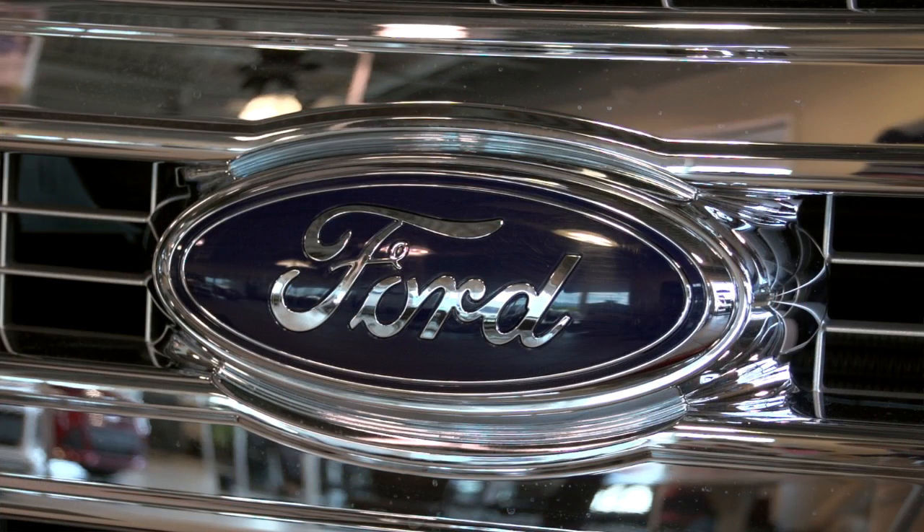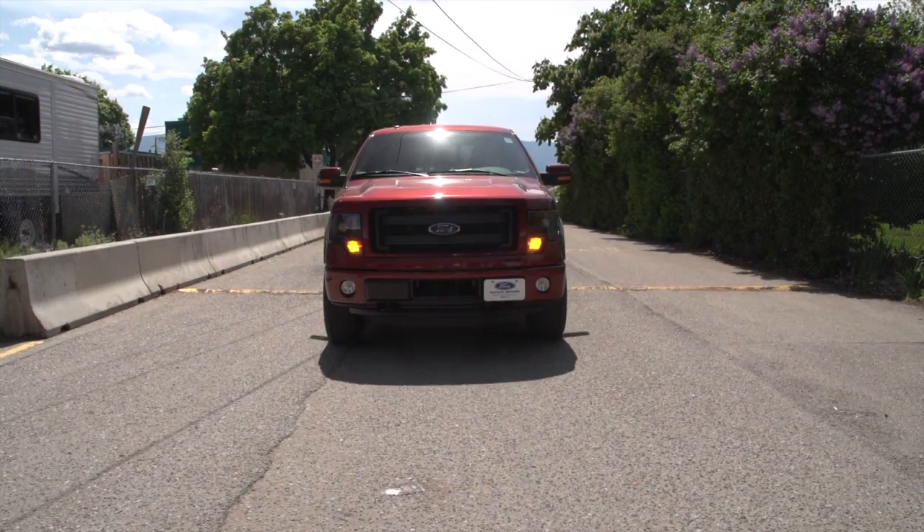Beyond that, the engine is quiet. The engine accelerates smoothly. It's a gorgeous thing to drive.